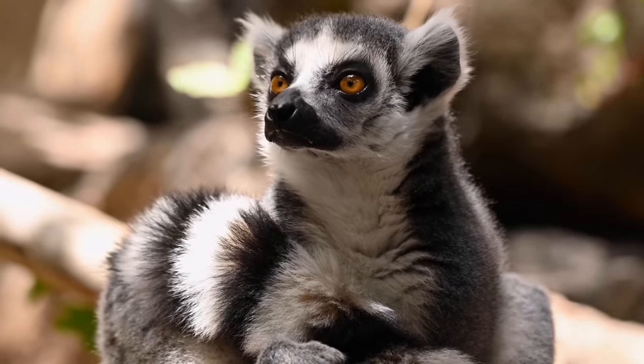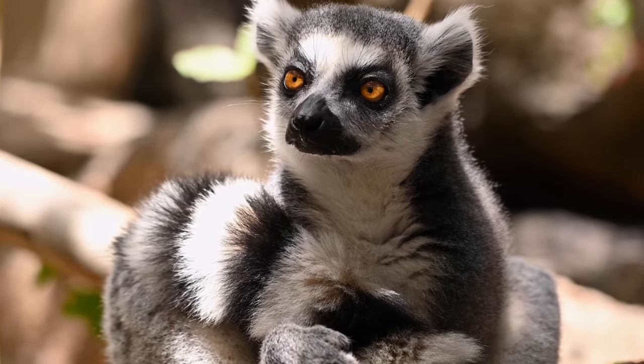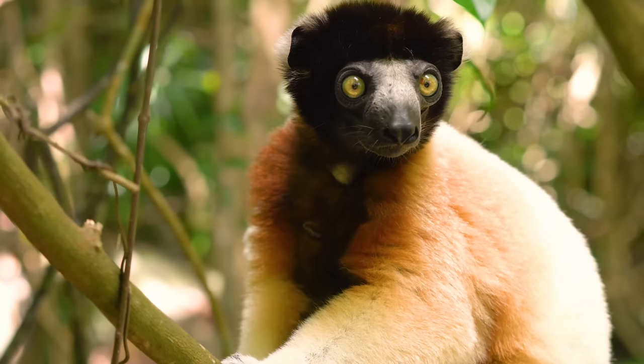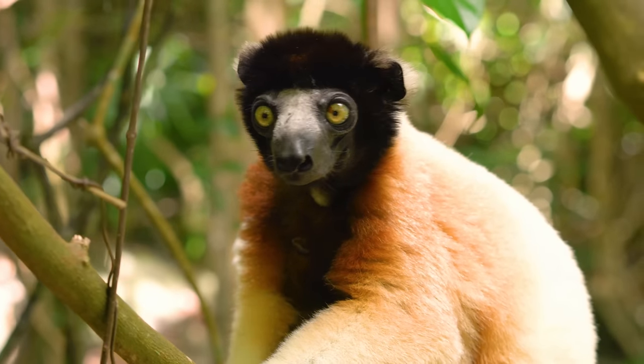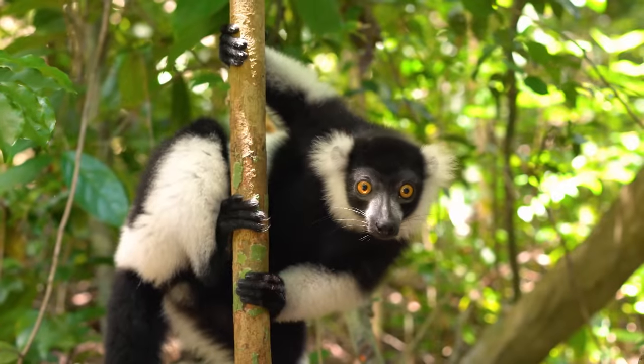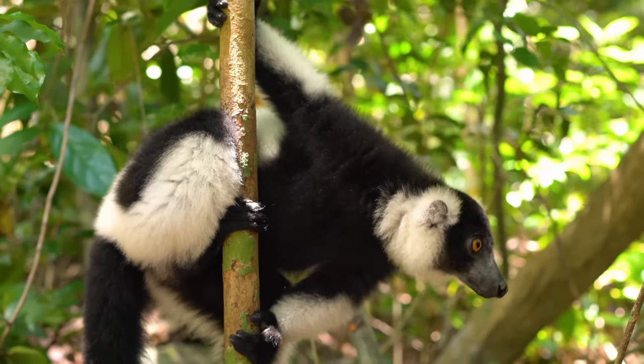Madagascar, an island off the coast of Africa, is the only place lemurs are naturally found. There are an estimated 112 species of lemurs. Lemurs, other than humans, are the only primates with blue eyes.